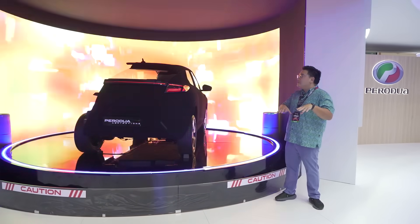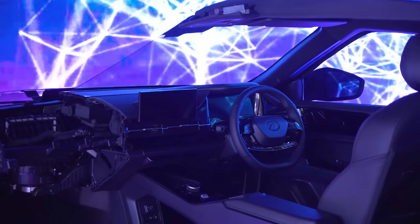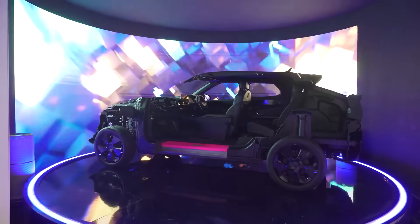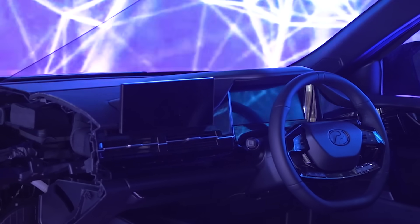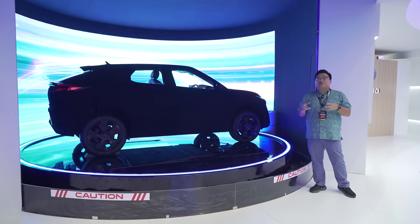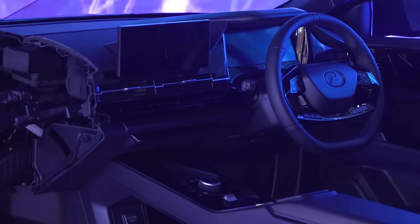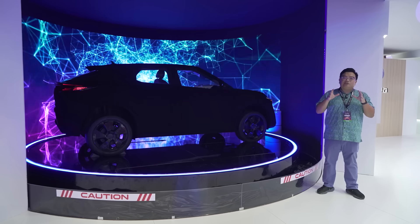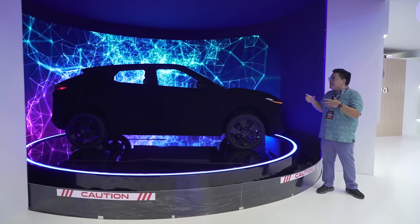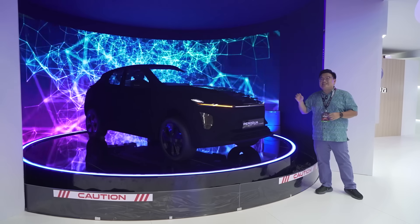Beyond that, this car also has quite a few other firsts for Perodua. The dashboard will be soft to the touch, on the left side at least, and it will also have a really nice ambient lighting system. The center screen will have Apple CarPlay and Android Auto from the get-go. And while most of the aircon controls are within the touchscreen itself, you still have access to proper physical controls to adjust your AC. You get the feeling that they've really spoken to their customers and fine-tuned the vehicle to exactly what Malaysians want in a small EV.